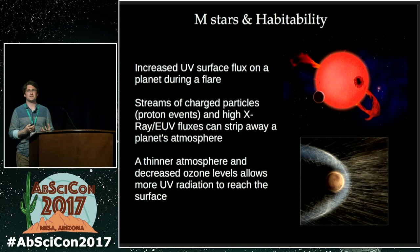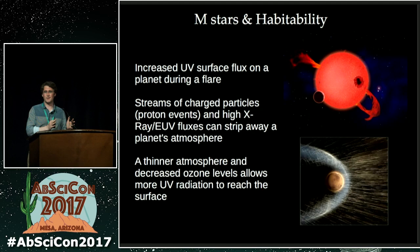Why is this a problem for M-star planets? As mentioned, they can be very active stars, and for planets like Proxima b and the Trappist-1 planets, their host stars are very active to the point that an Earth-like planet with an Earth-like atmosphere would certainly be very affected. Flares in the EUV and X-ray wavelengths can have effects on a planet's atmosphere — they can erode away atmospheres over time if the star is constantly flaring, leading to much thinner atmospheres and destruction of ozone, all of which can lead to higher surface UV fluxes than we get on Earth.